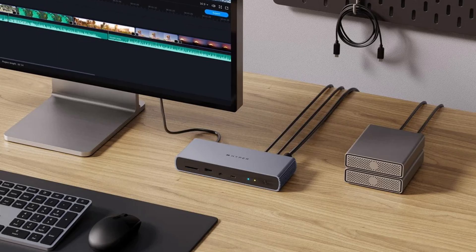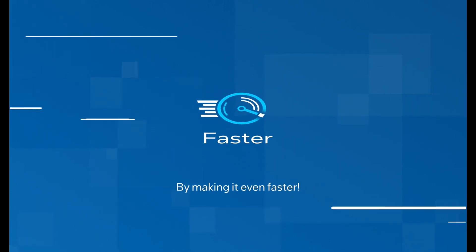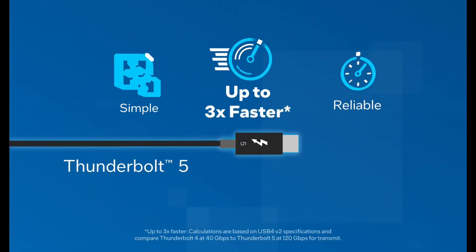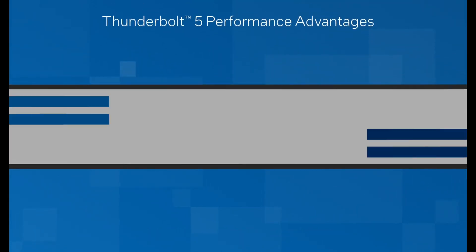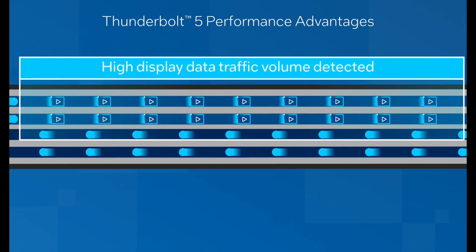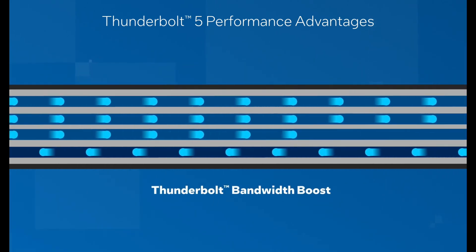Even Hyper's $400 dock is still out of stock. So, what's the future of Thunderbolt 5? It's all about potential. If you do have two Razer Blade 18 laptops, theoretically, you could use Thunderbolt Share to transfer files at ludicrous speeds. But for most of us, these cables will be overkill until more devices hit the market. For now, you can use these cables as high-quality USB 4 or Thunderbolt 4 cables. But keep an eye out — once more Thunderbolt 5 devices become available, these cables will be game-changers.